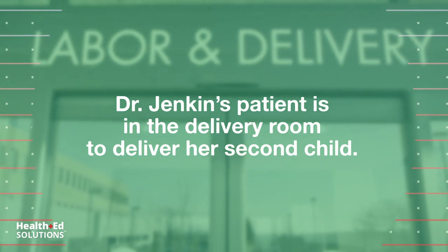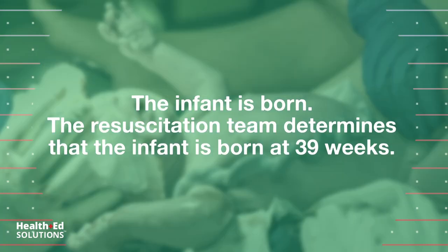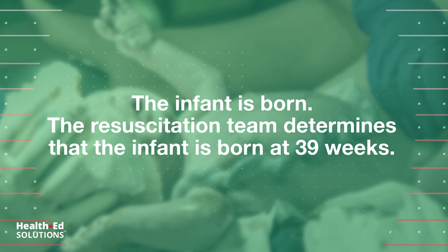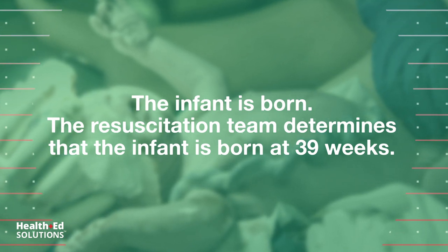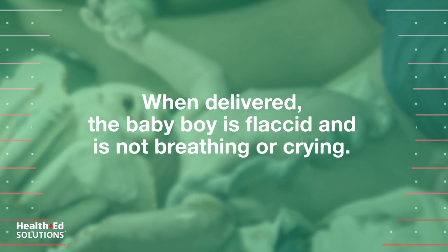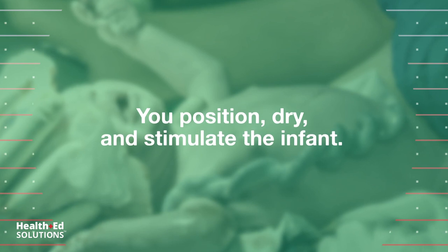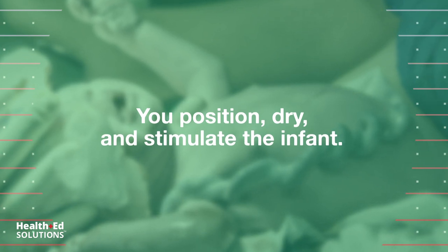Dr. Jenkins' patient is in the delivery room to deliver her second child. The infant is born. The resuscitation team determines that the infant is born at 39 weeks. When delivered, the baby boy is flaccid and is not breathing or crying. You position, dry, and stimulate the infant.